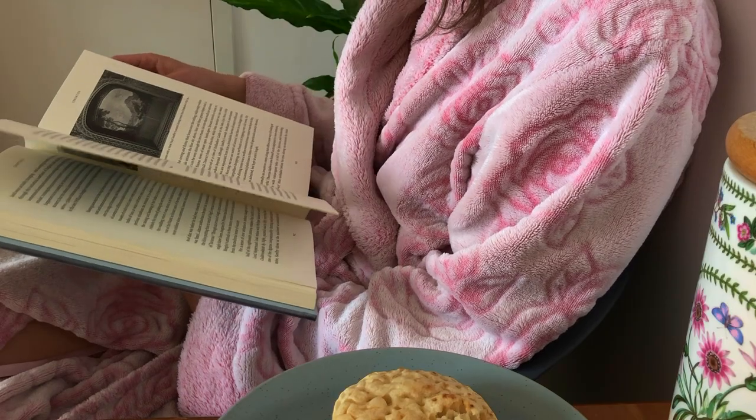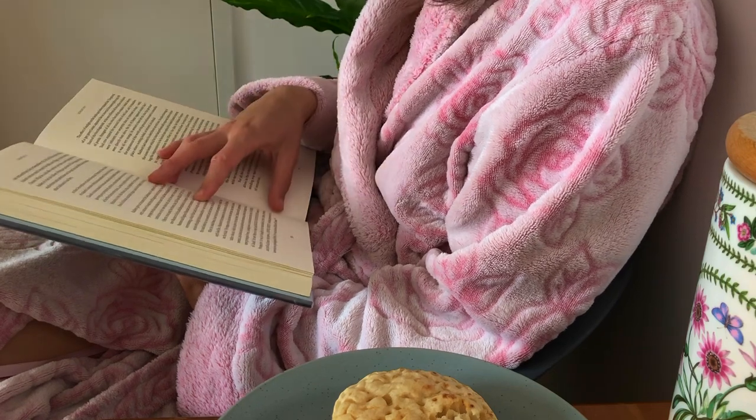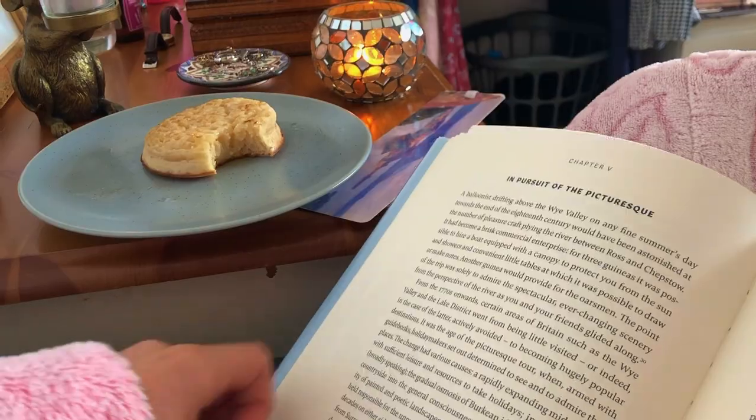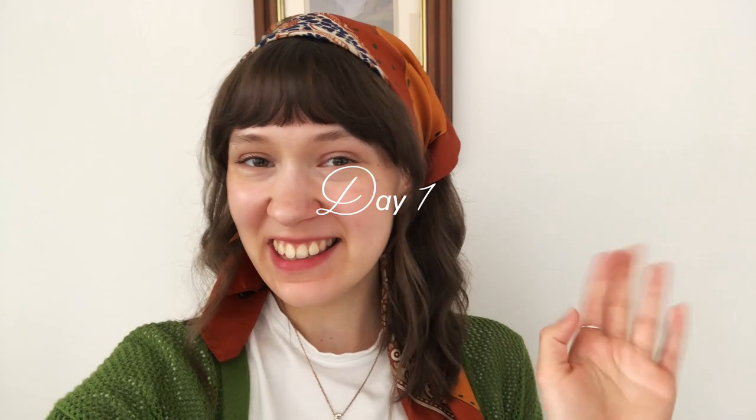Hi friends, welcome or welcome back to another video. This video is a little bit different from what I've normally done. I guess you could technically call it a reading vlog — my very first one.